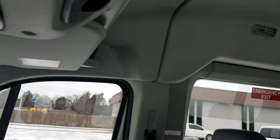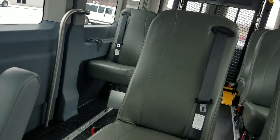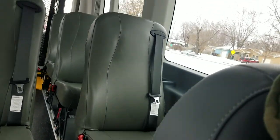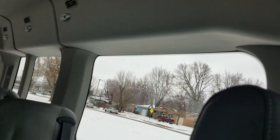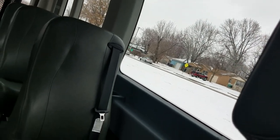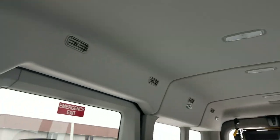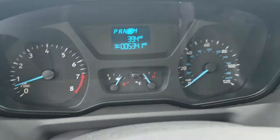We do have financing available. We can take an application over the phone, send a link to your phone via text message, or send a link to your email — we can help you get financed. We do take trade-ins. To see our entire inventory, check us out at www.mobility316.com. Thanks so much for checking out Affordable Mobility Solutions, where mobility is affordable. Call us today.